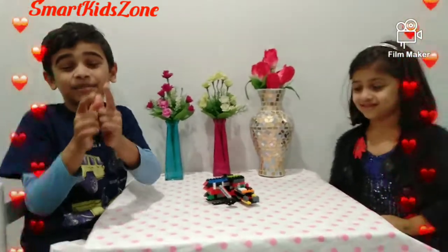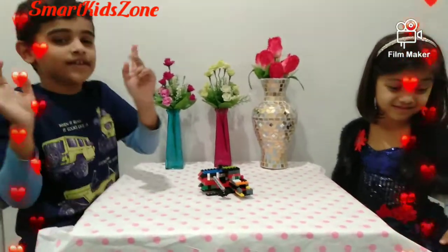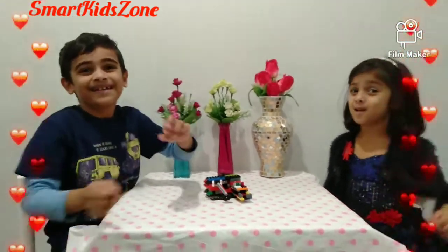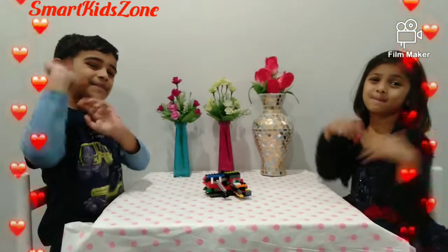And that's all mine. So, if you want to see more show and tell videos, then keep on watching SmartKid Zone — the best channel ever. Thanks for watching. Please subscribe and hit the bell button. Bye!